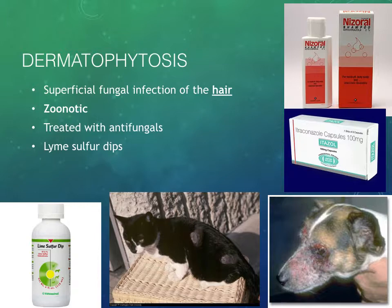Dermatophytosis — also known as ringworm, though I prefer dermatophytosis because ringworm is a terrible name for this disease. It is not a worm, and in our patients it does not always form a ring like it does in humans. The important thing to note is that dermatophytosis is a superficial fungal infection — specifically an infection of the hair. It can cause skin irritation, but the primary part of the patient that's infected is the hair, and that's what we really need to focus on when treating these guys.